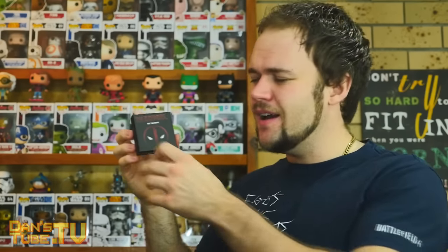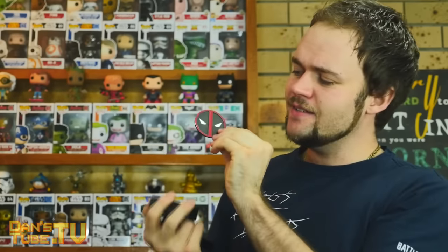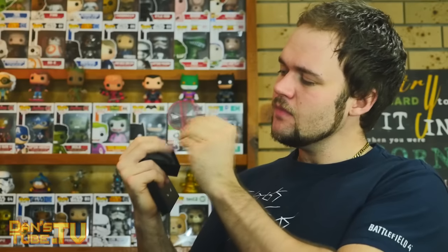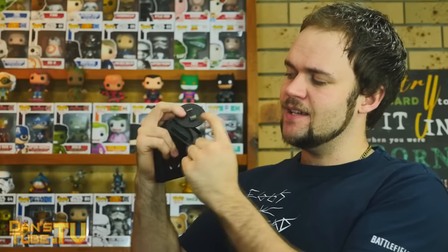Moving on to the next item — another Deadpool item. This is a bottle opener. Before I accidentally called it a bottlenose dolphin — call it whatever you want guys, but it's definitely not a bottlenose dolphin. This is a cool little bottle opener — nice and subtle, it's got a lot of weight to it, it's metal. It doesn't have a spot to attach it to your keys, which sucks, but it does have a cool design and a subtle little bottle opener on the back there. Very cool — I like this bottlenose dolphin.